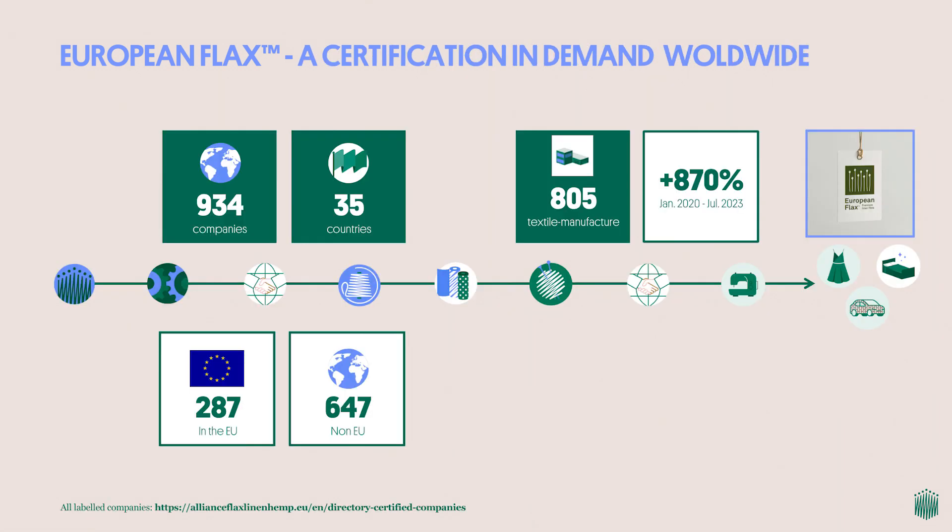Numbers confirm the value markets see in such attributes. Over the last three years, European Flax has known an exponential growth of its certified companies across all steps of the supply chain worldwide — plus 870% of growth between early 2020 and mid-2023. We're pleased to count you among the 900 or so companies certified in 35 countries, transforming or trading certified linen products and bringing value to brands and their customers.